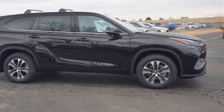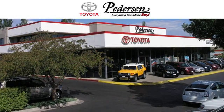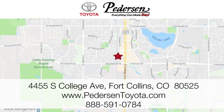Take it for a test drive today. Call, click or visit us today. We're conveniently located at 4455 South College Avenue in Fort Collins, Colorado or online anytime at petersontoyota.com.